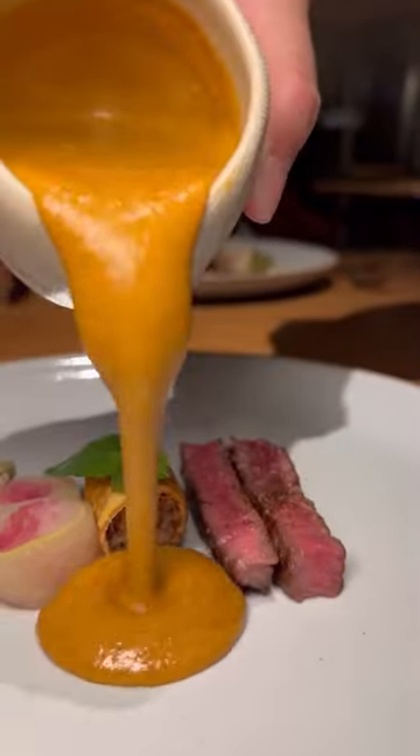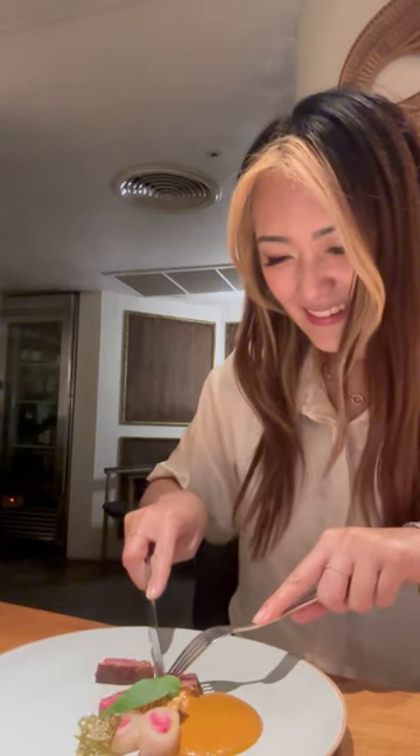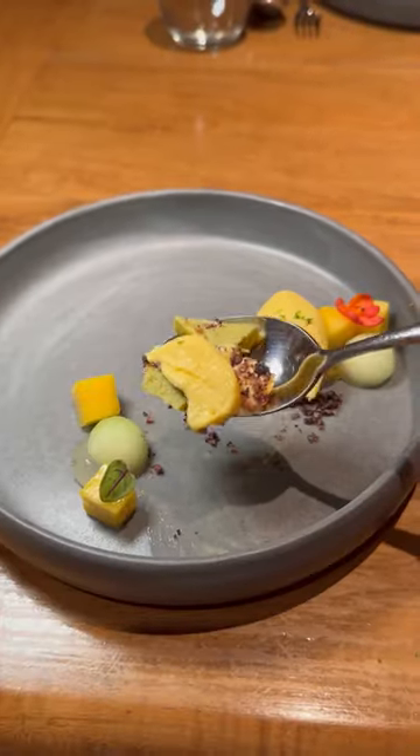It's rare for each course to get better and better, but this one hit all of the boxes. For dessert, we had Thai custard cake and petit fours. If you're looking for modern but authentic Thai cuisine, this is one to add to your list.